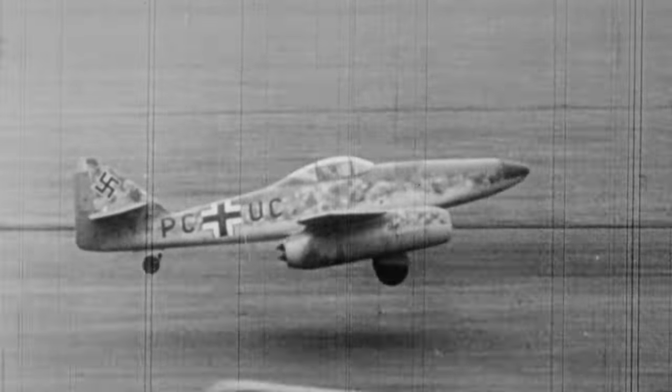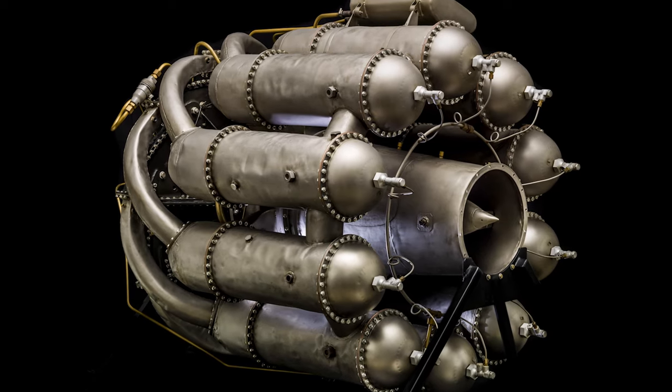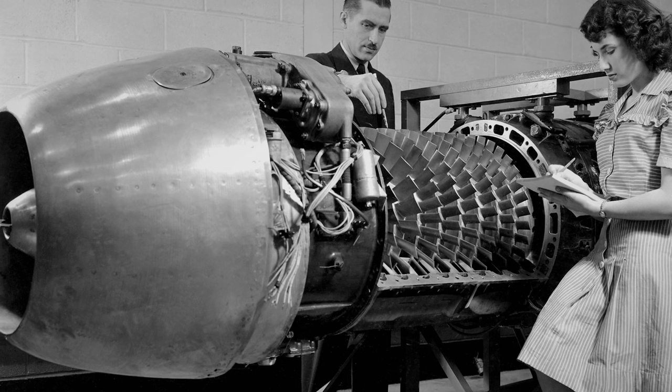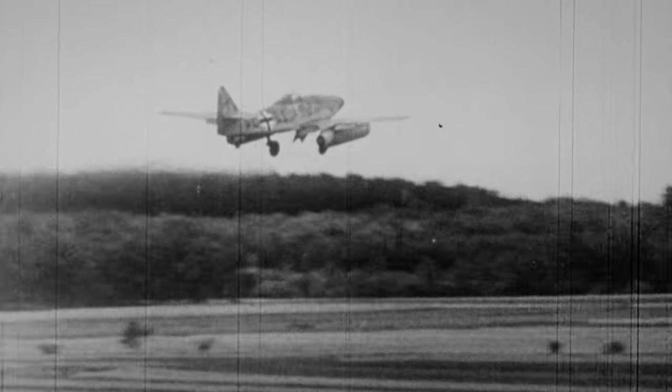The origins of the jet engine began soon after World War I. Two inventors, Frank Whittle and Hans von Ohain, thought about what's the next step in aircraft development — more speed, more altitude. They saw the jet engine as providing that. In Great Britain with the Whittle engine, and in Nazi Germany with the Jumo engine, you have the first jet-powered aircraft taking to the sky.